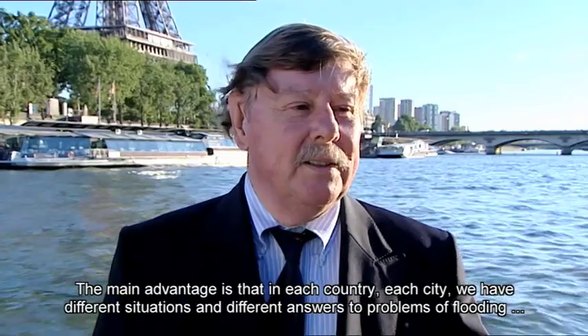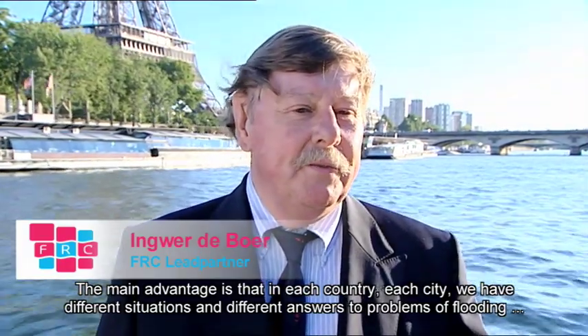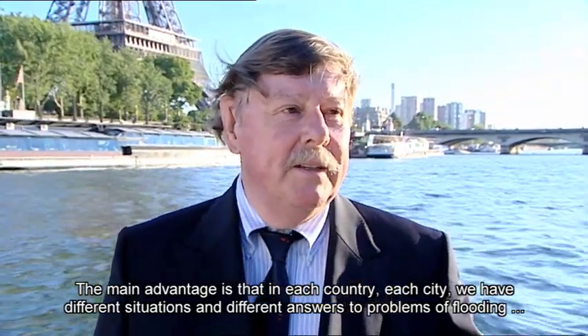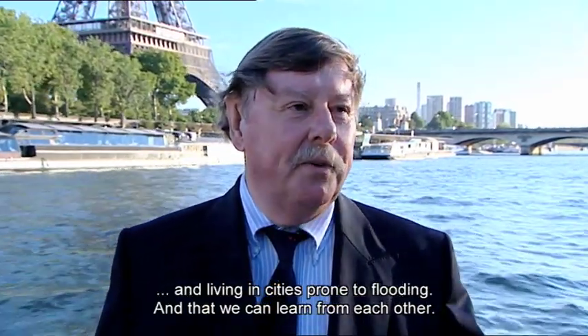The main advantage of the project is that in each country and each city, they have different situations and different answers to the problems of flooding and living in cities prone to flooding — and that they can learn from each other.